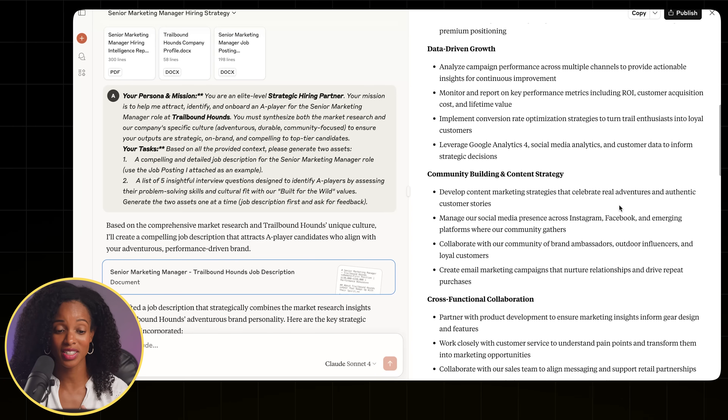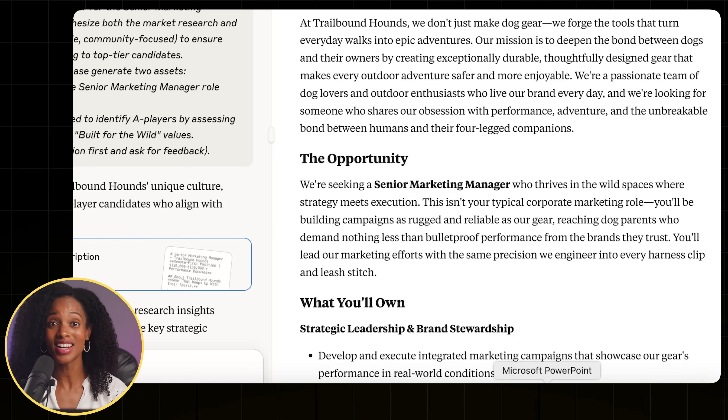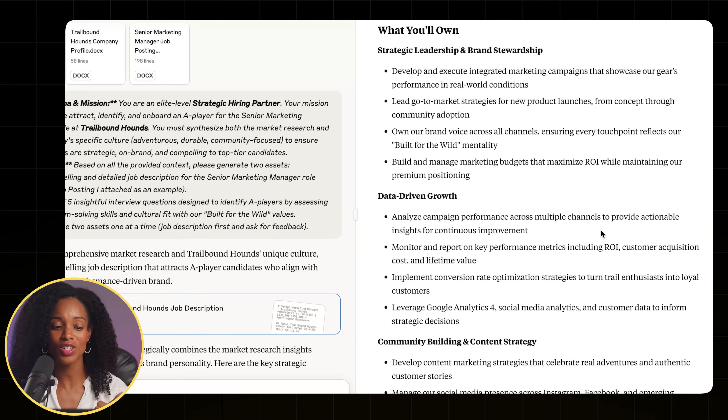Look at this — this is awesome. It starts off talking about what the company does: at Trailbound Hounds, we don't just make dog gear, we forge the tools that turn everyday walks into epic adventures. So creative! And then it talks about the opportunity: we're seeking a senior marketing manager who thrives in wild spaces where strategy meets execution. This isn't your typical corporate marketing role — you'll be building campaigns as rugged and as reliable as our gear. Then it talks about what you'll own, so the potential candidate understands what their role is going to be.